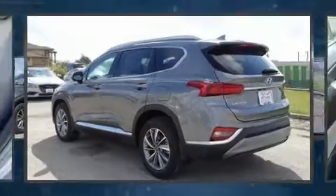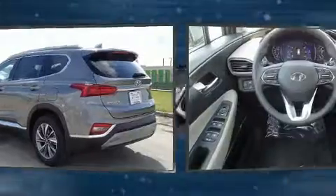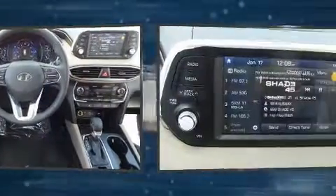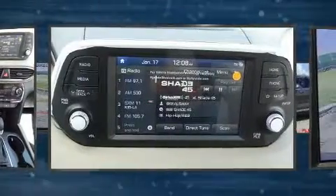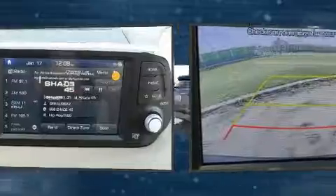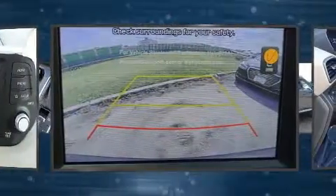Take command of the road in the 2020 Hyundai Santa Fe. It features an automatic transmission, front-wheel drive, and a 2.4 liter four-cylinder engine. Top features include power windows, variably intermittent wipers, adjustable headrests in all seating positions, and fully automatic headlights.